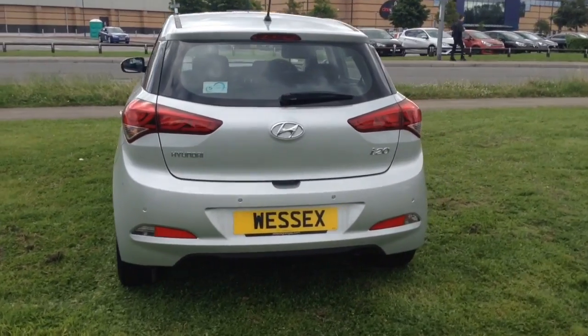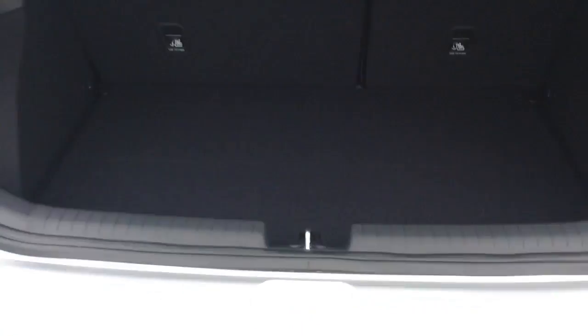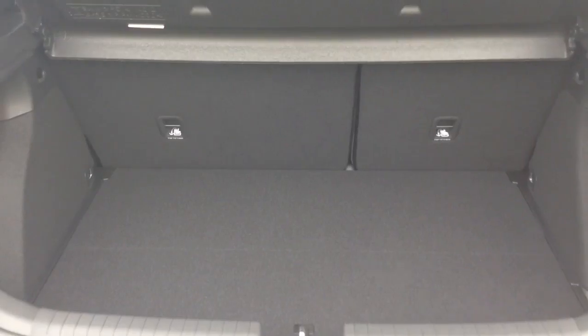You then have parking sensors along the back bumper as well. Moving into the boot, inside you've got a decent sized boot space with a 60-40 rear seat split, should you ever need to pop the seats down to accommodate some extra luggage.